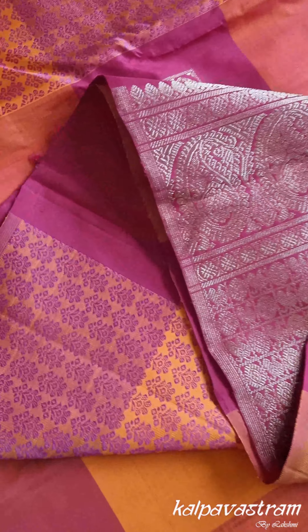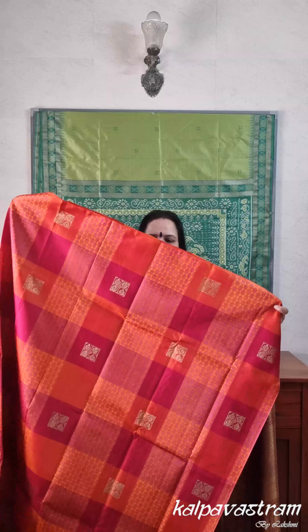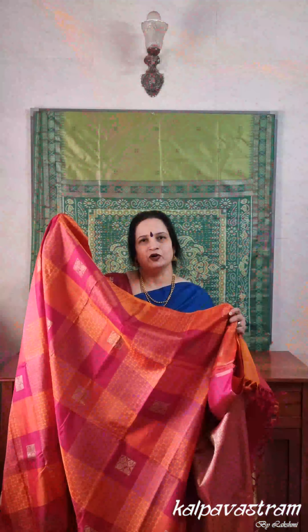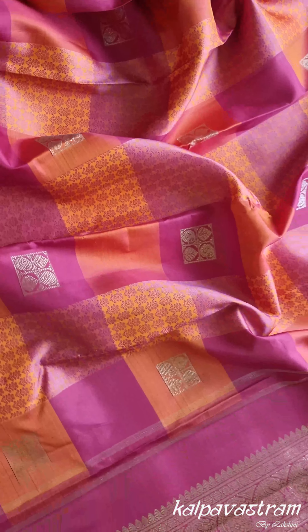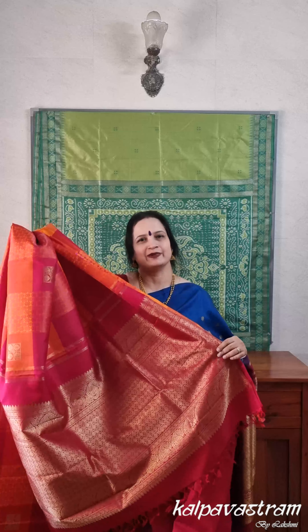Some of us love threadwork Kanjivaram, some of us love zari Kanjivaram, and some of us love both — so if you love both, this saree is for you. It's a beautiful combination of threadwork and zari in an auspicious combination of araku and rust orange. The body is divided into kattan or grids, and some of these grids have threadwork while others have beautiful zari motifs of leaves and parsley motifs. This saree doesn't have borders and the colors come together very beautifully. The grand pallu is in a rich araku shade with lovely motifs of mild chakram and manga all done in zari. The saree comes with a running blouse fabric and you can accessorize it with some lovely garnet or chemt jewelry.